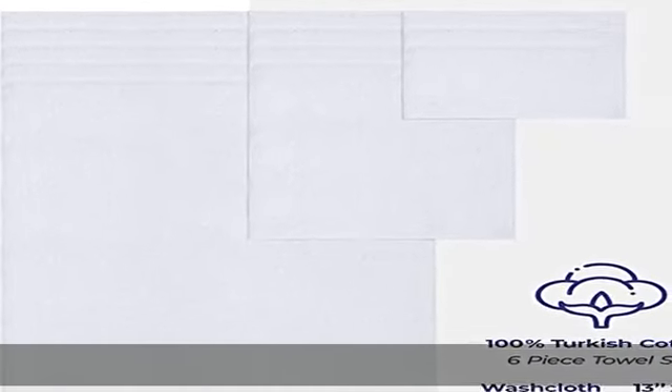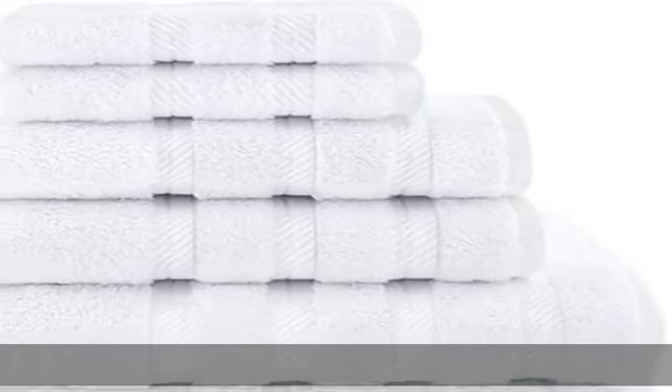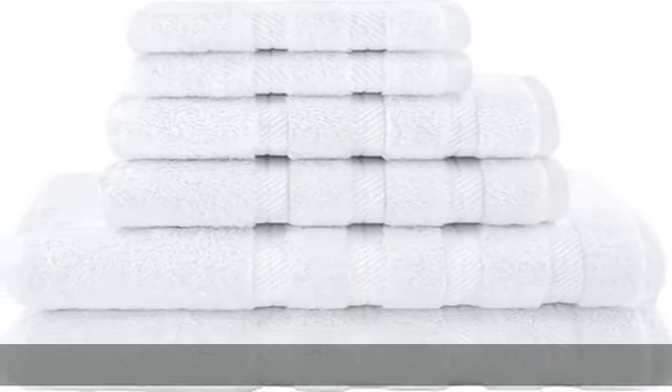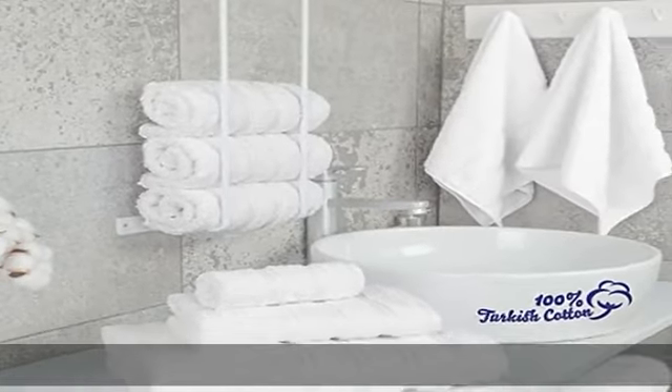100% Turkish cotton. Our towels are made from cotton grown in the Aegean region of Turkey's best quality cotton. These towels will make you feel comfort as if you are in a luxurious hotel, spa, gym, sauna, or pool.